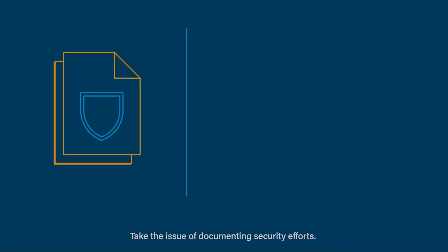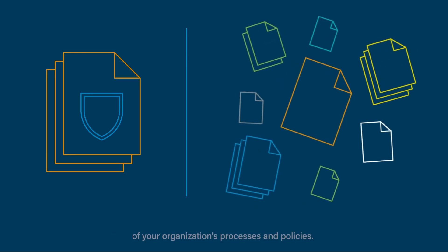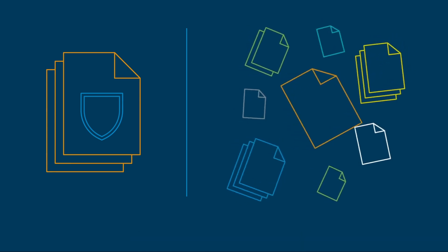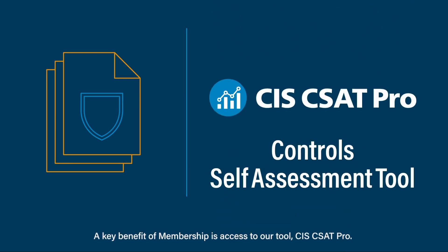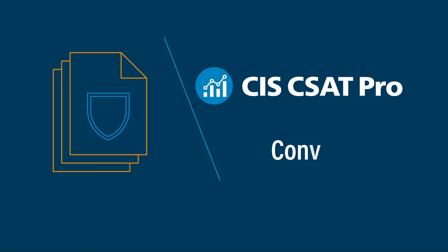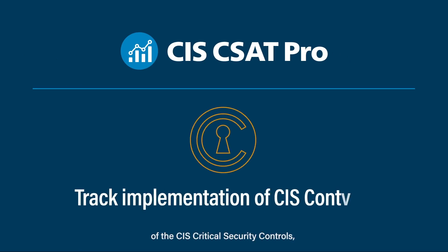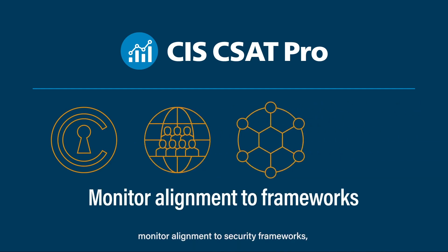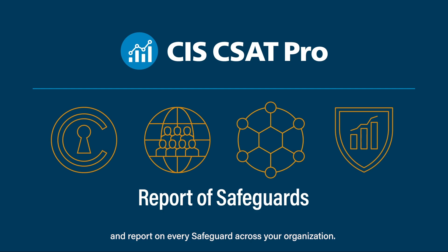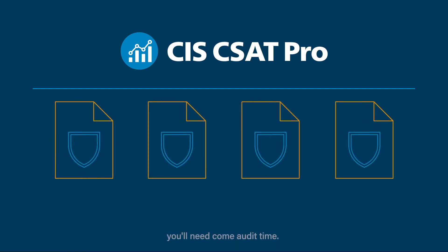Take the issue of documenting security efforts. It can be difficult to maintain consistent documentation of your organization's processes and policies. But CIS SecureSuite can help solve that issue. A key benefit of membership is access to our tool, CIS CSAT Pro. With CSAT Pro, you can track your implementation of the CIS critical security controls, collaborate across teams, monitor alignment to security frameworks, and report on every safeguard across your organization. That gives you the documentation you'll need to come audit time.